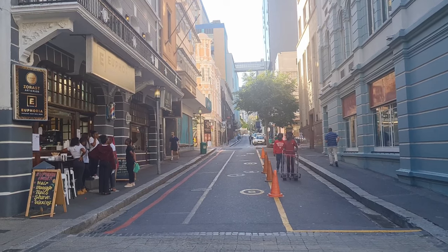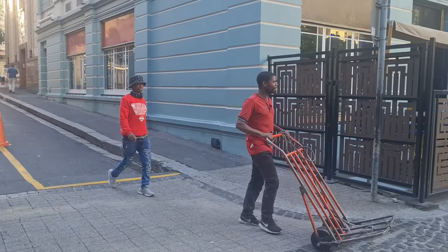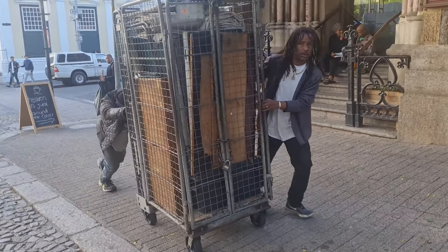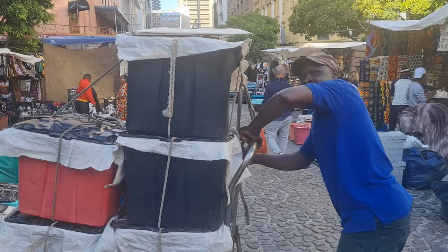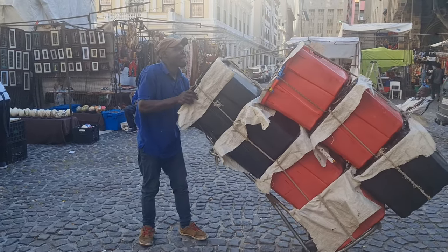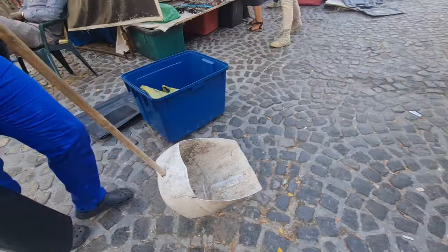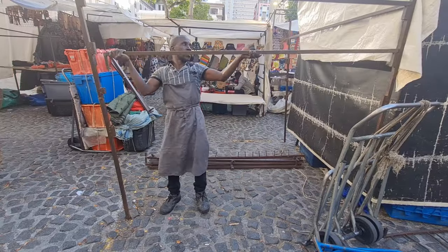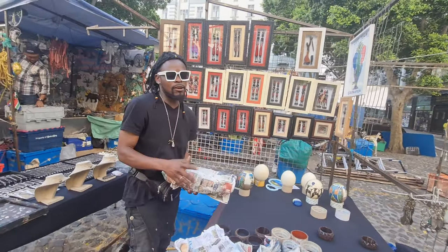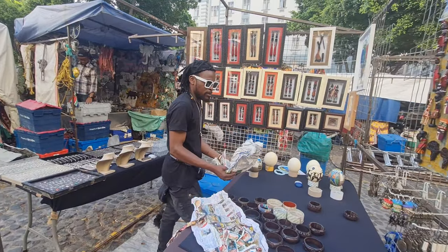If you go up there you get to Long Street — the iconic street in Cape Town, just above here. These guys are going to pack up and take it all to storage. It's not so bad — it was a bit quiet today but it's okay.